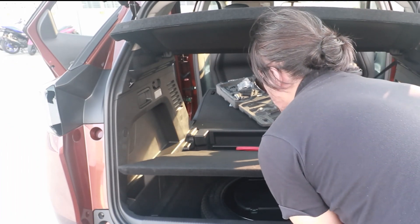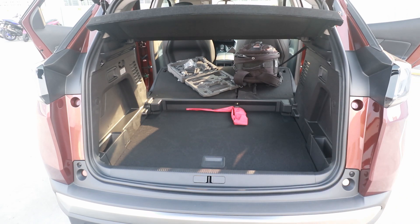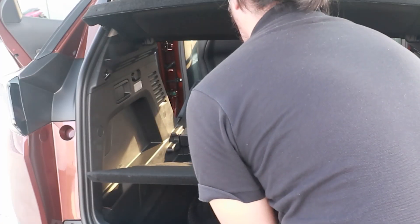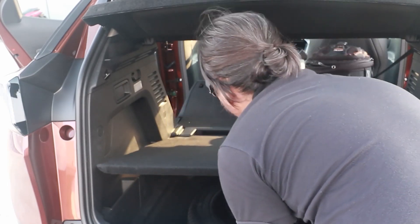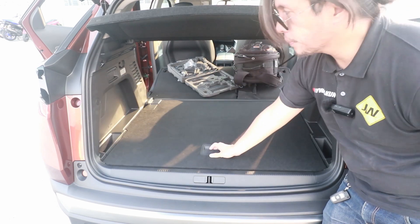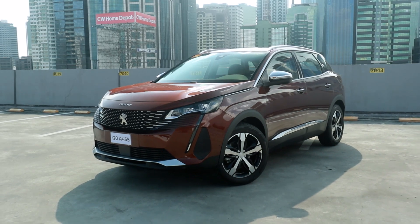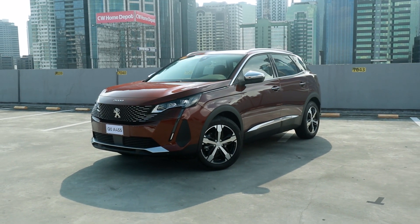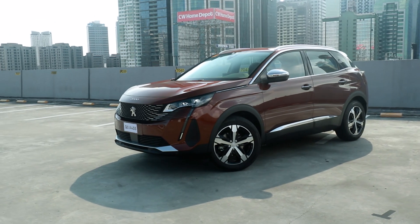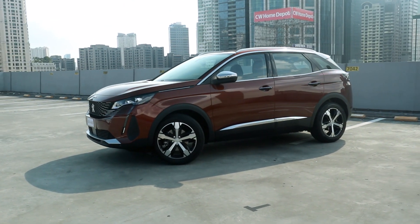If you need more space, you can actually move the loading floor lower. The trade-off is that you don't get a flat loading surface, but you do get more vertical space. Underneath you get a spare tire with some tools. Overall I really like how it looks — it looks classy, expensive, but also youthful. If you're in your 20s to 30s, no one's going to think you're driving your dad's car.